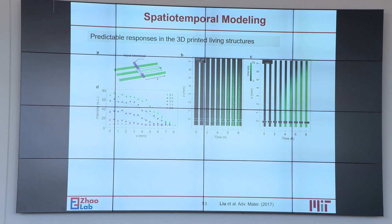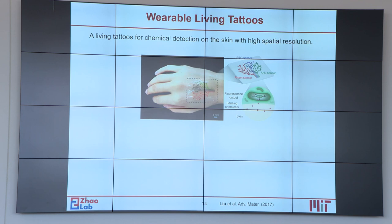We are also able to predict what happens over time in the hydrogel matrix of 3D-printed living structures, by considering chemical diffusion and signal induction in both 1D and 2D. The application we are trying to achieve is similar to what was just shown — we print a living tattoo on the skin and it is able to detect what happens on your skin with very high spatial resolution.